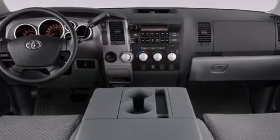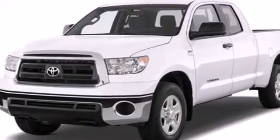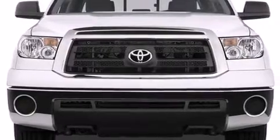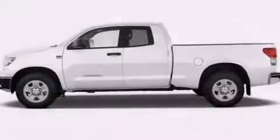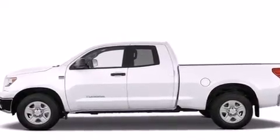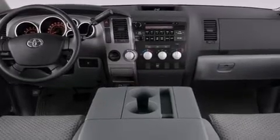Its top features include a rear-view camera, an iPod-ready stereo system so you can take your music with you, XM satellite radio, a double wishbone independent front suspension, a limited slip differential, traction control and stability control systems, 18-inch alloy wheels, and a tire pressure monitoring system.